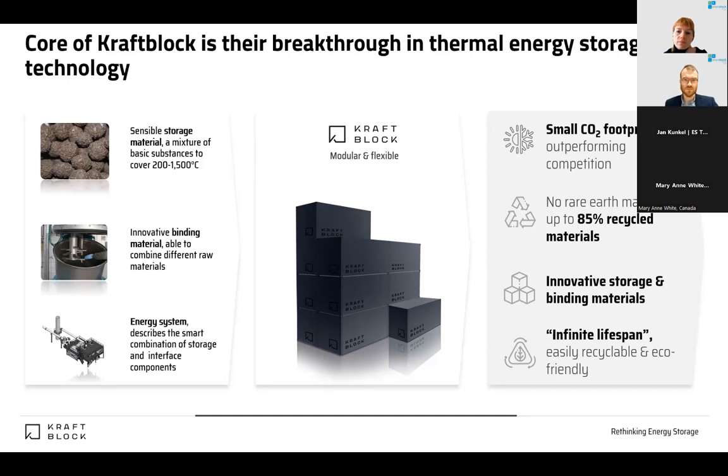Then we designed the storage system around our storage material to realize additional benefits from the mechanical and thermal combination. We ended up with a modular system based on 10, 20, and 40-foot containers — standard transport containers. The reason is simple: you can easily prefabricate them in a production line and transport them by truck, train, or ship, making it easy to get them to any construction site.